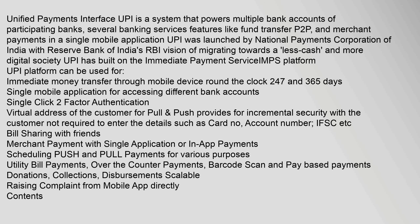UPI has been built on the Immediate Payment Service platform. The UPI platform can be used for immediate money transfer through a mobile device round the clock, 24/7 and 365 days, with a single mobile application for accessing different bank accounts and single-click two-factor authentication, using a virtual address of the customer for pull and push transactions.